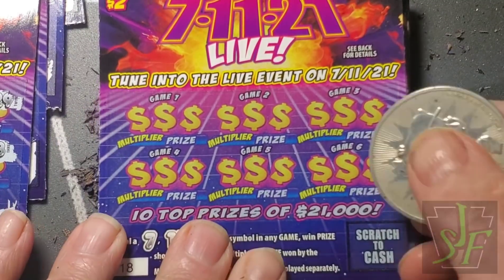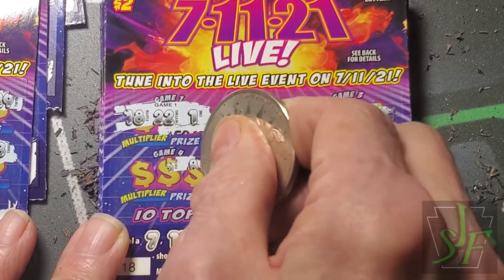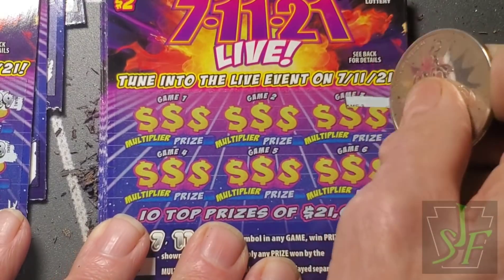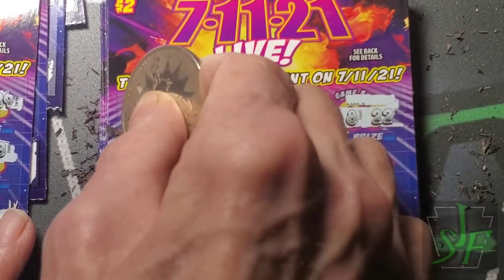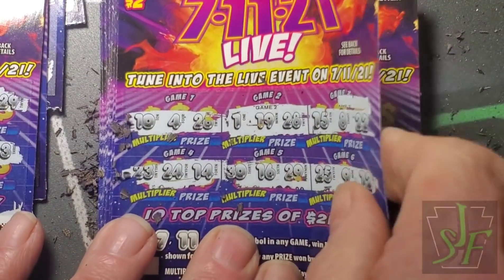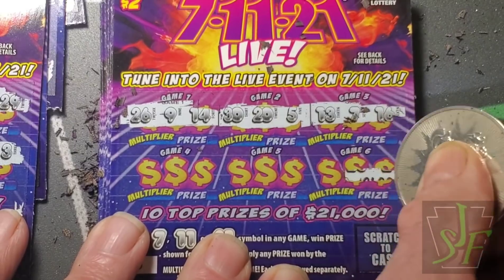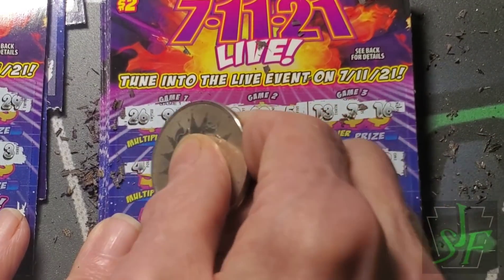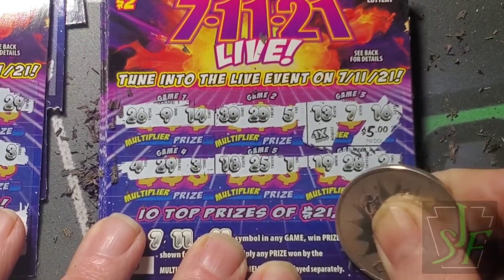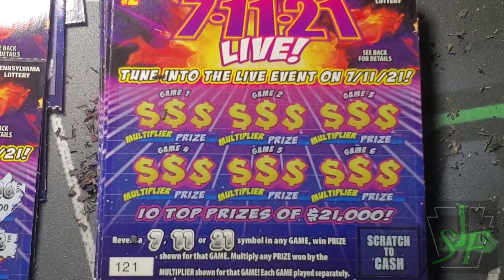Okay, let's try another one. Oh my. Next one — nothing there, nothing there. Hey, we got a seven! And it's 1 times — five bucks. Okay, moving on to the next one.